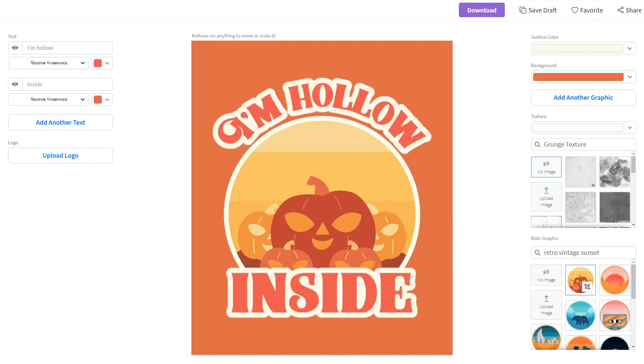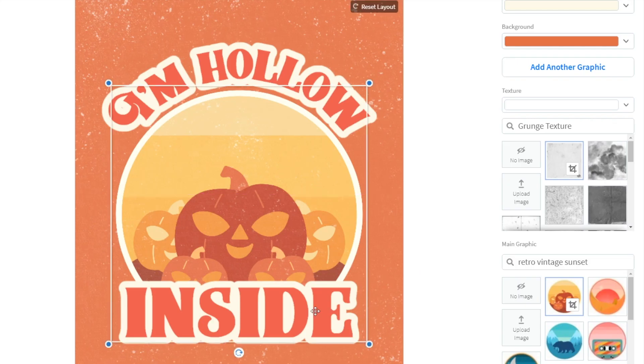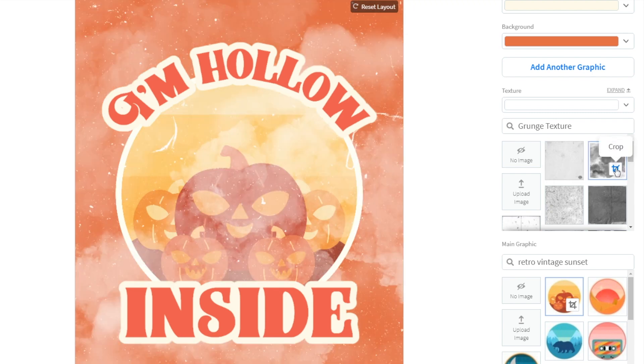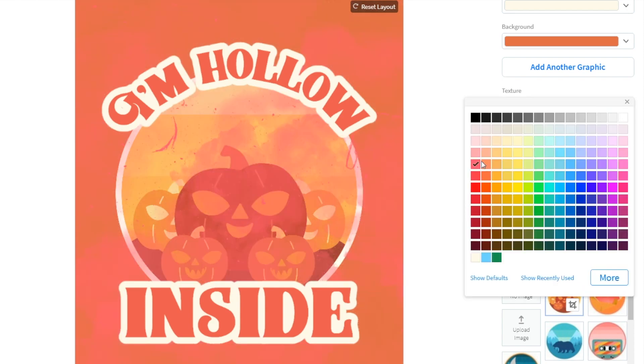Now let's take it to the next level, because what changes a design from good to great is texture, and you can literally add a texture with one click. This kind of grunge, retro style really makes the shirt stand out. You can experiment with textures by clicking the different styles. This one might be a bit overboard, or it might just be exactly what someone wants for Halloween. It really depends on your design and target audience as to what you choose.